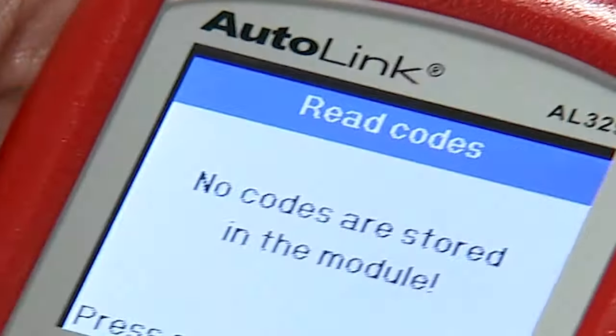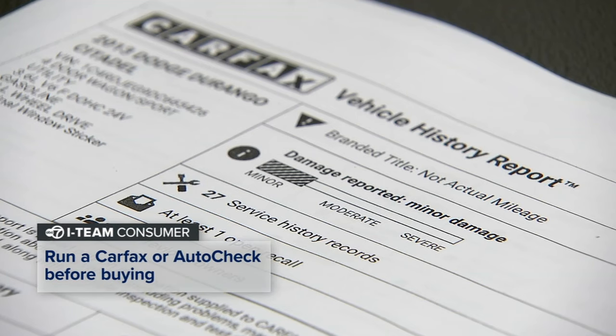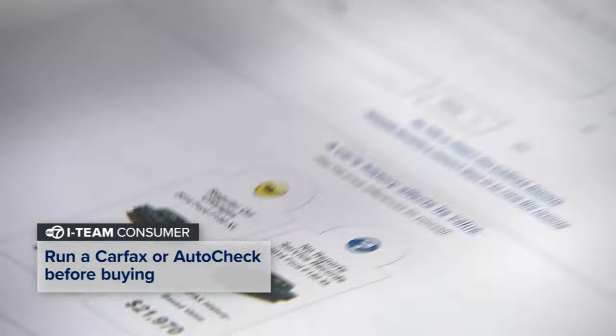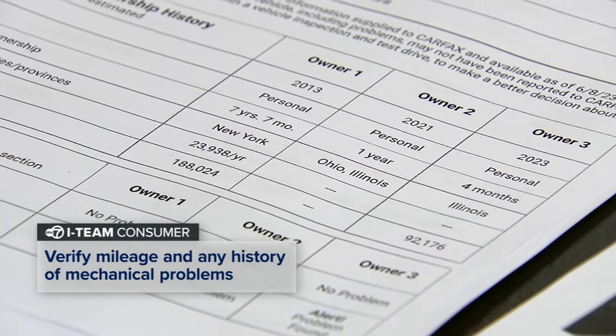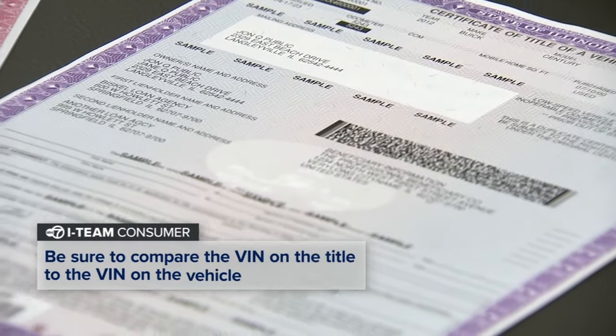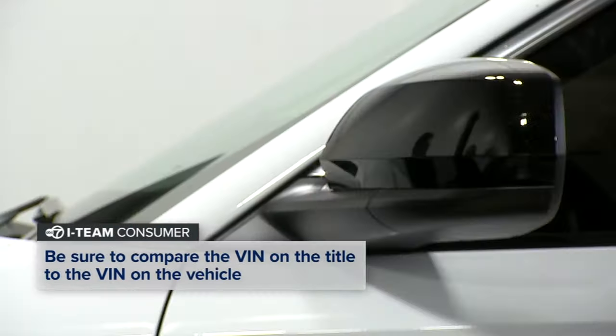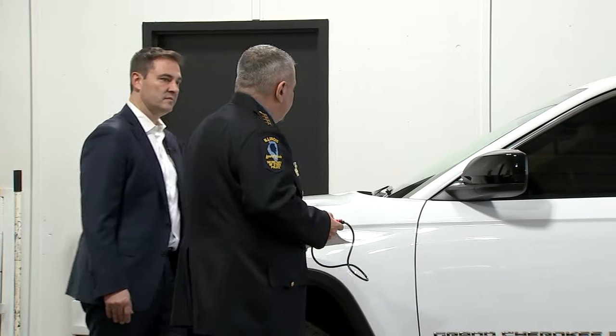This tool will ensure that alerts on the dashboard are accurate — no codes are stored. You can protect yourself from all auto scams by running a simple CarFax or AutoCheck before buying. That will verify the mileage and you'll be able to look at a history of mechanical problems. And don't forget to compare the VIN on the title to the VIN on the vehicle. Make sure you look at that public VIN.